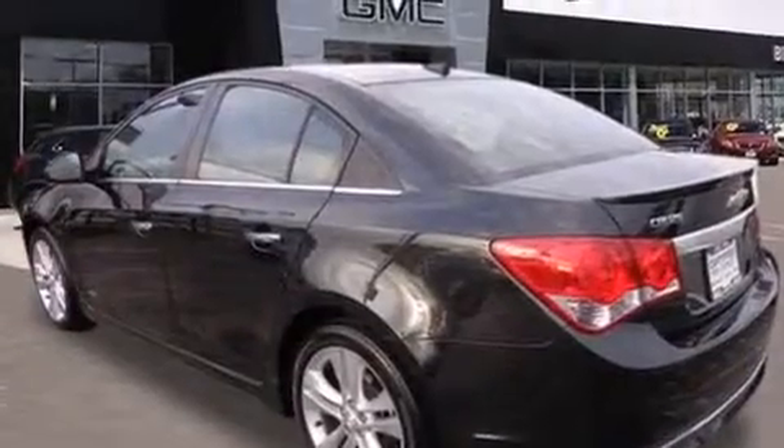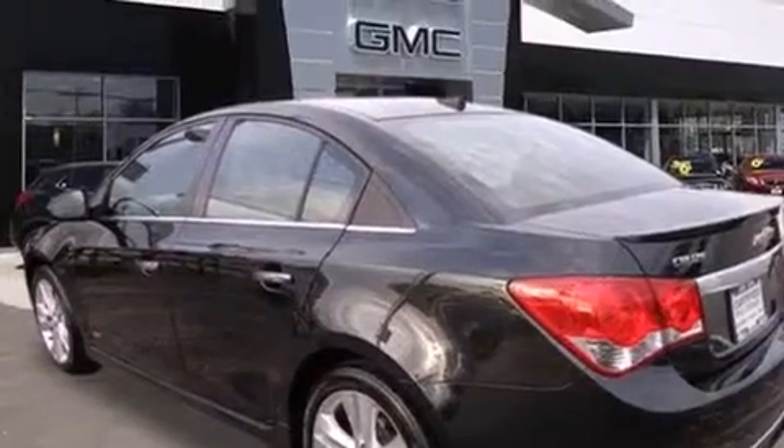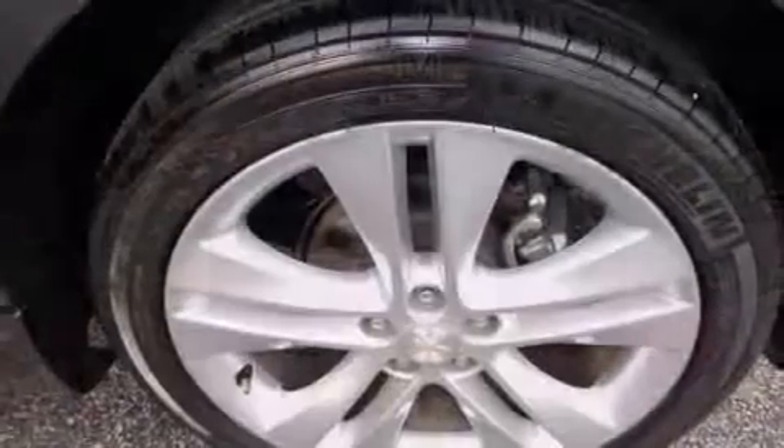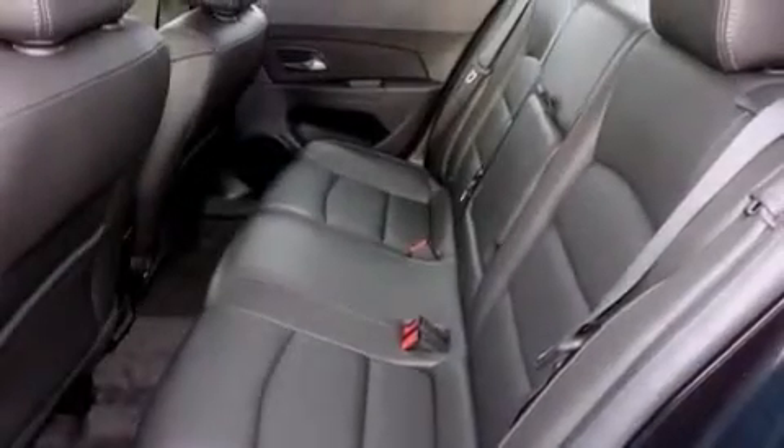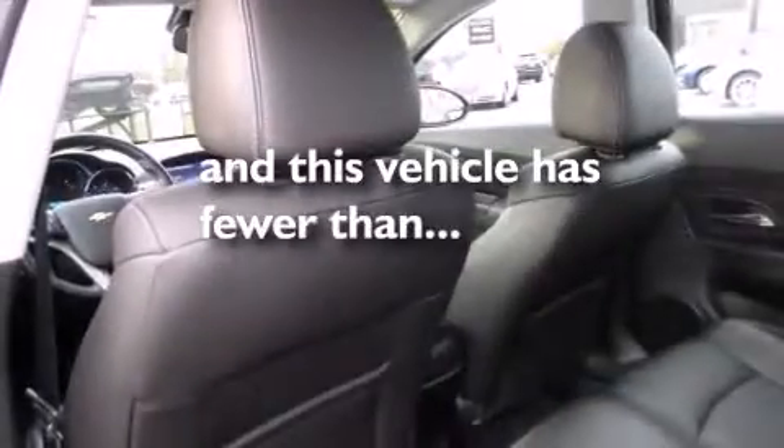Features include alloy wheels, air conditioning, cruise control, a CD player, dual airbags, full-power accessories, a rear window defroster, traction control, a remote entry system, and this vehicle has less than 19,000 miles.